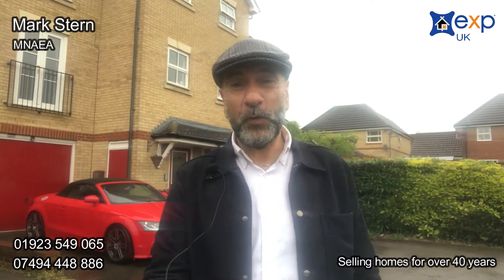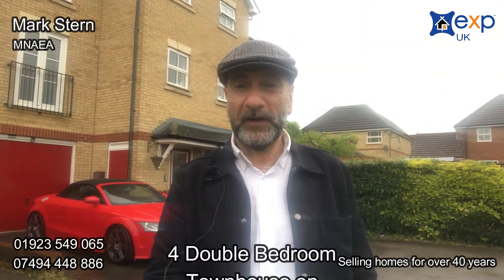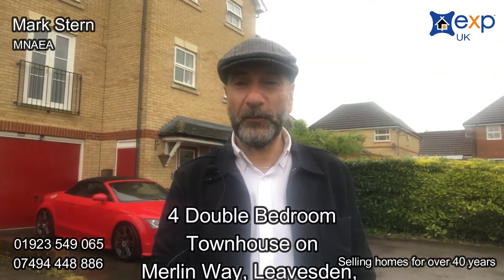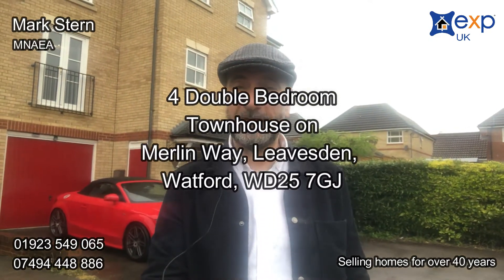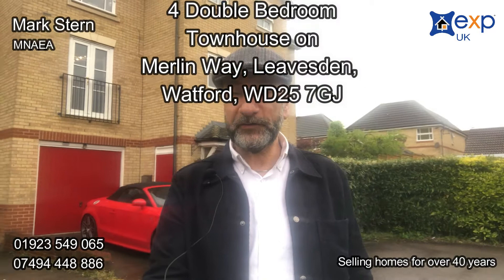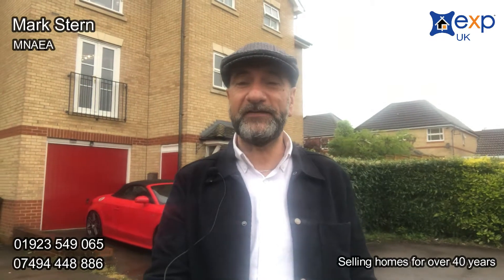On this very wet rainy Thursday morning, I'm bringing to market this four-bedroom townhouse on Merlin Way in Leavesden, very close to the Warner Brothers Studios. The property itself is arranged over three floors, it's got a garage, and you have a wonderful roof terrace overlooking a lovely south-facing garden.